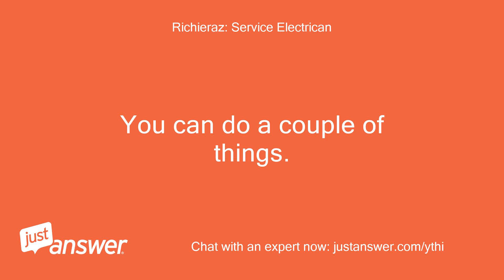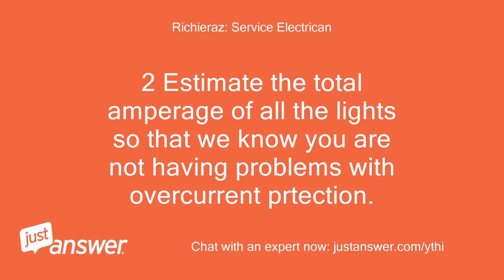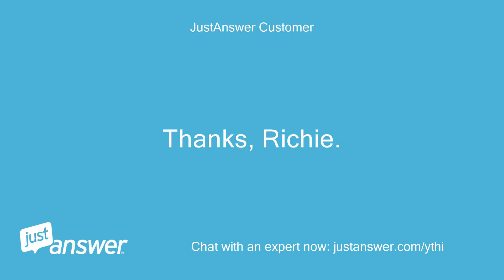You can do a couple of things. 1. Disconnect the wires from the GFCI and bypass the wiring. 2. Estimate the total amperage of all the lights so that we know you are not having problems with overcurrent protection. 3. If you have a meter, check the continuity of the hot wires to ground to see if there is any evidence of a short. Thanks, Richie.